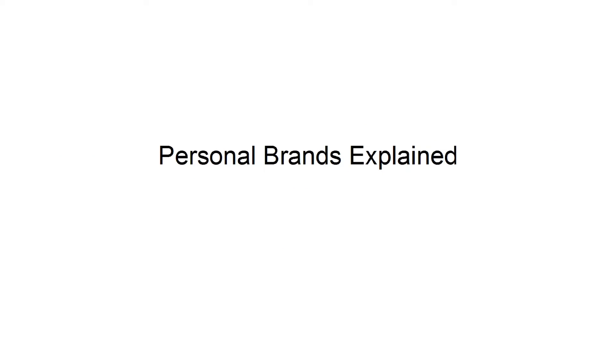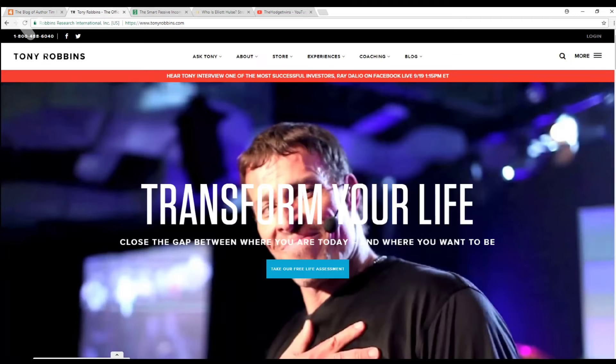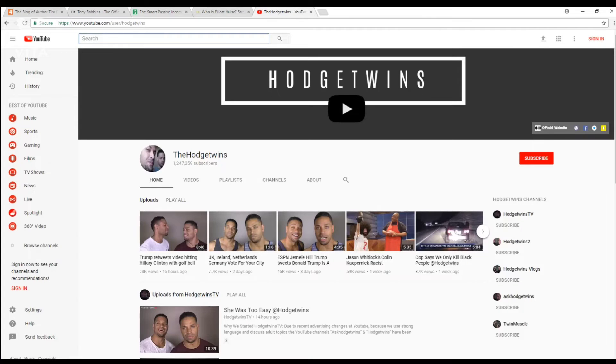Personal Brands explained. The best way to explain a personal brand is to suggest a few examples you can learn from. Take Tim Ferriss, for instance. Tim Ferriss is a prominent creator, an author, a podcaster, and someone who has a massive online following. Part of Tim's success comes down to his branding — notice how you know his name, rather than a company. The same goes for someone like Tony Robbins, or perhaps Pat Flynn. These are people whose names come first. Elliot Hulse or the Hodge twins are similar examples, as are many more YouTube personalities.